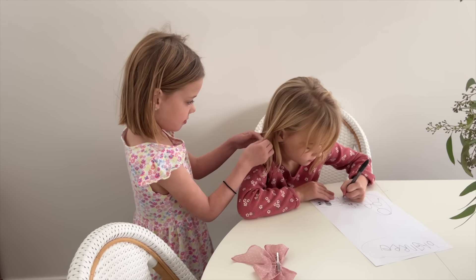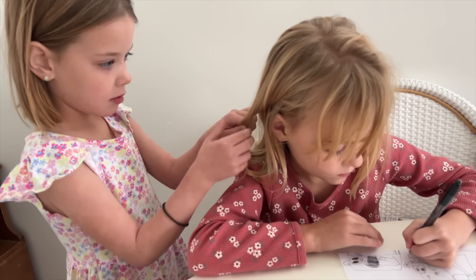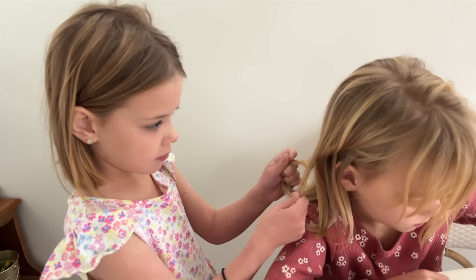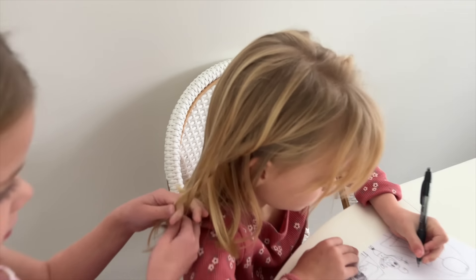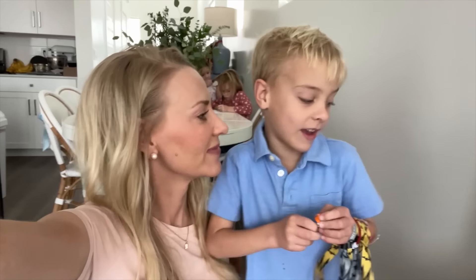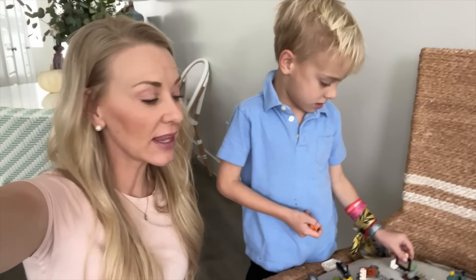What are you doing today, Vivs? It looks so good. You're getting pretty good at doing hairstyles. Links, tell me what are you doing right now? Me and Logan are making a kite for a board and seats. These boys love playing Legos.